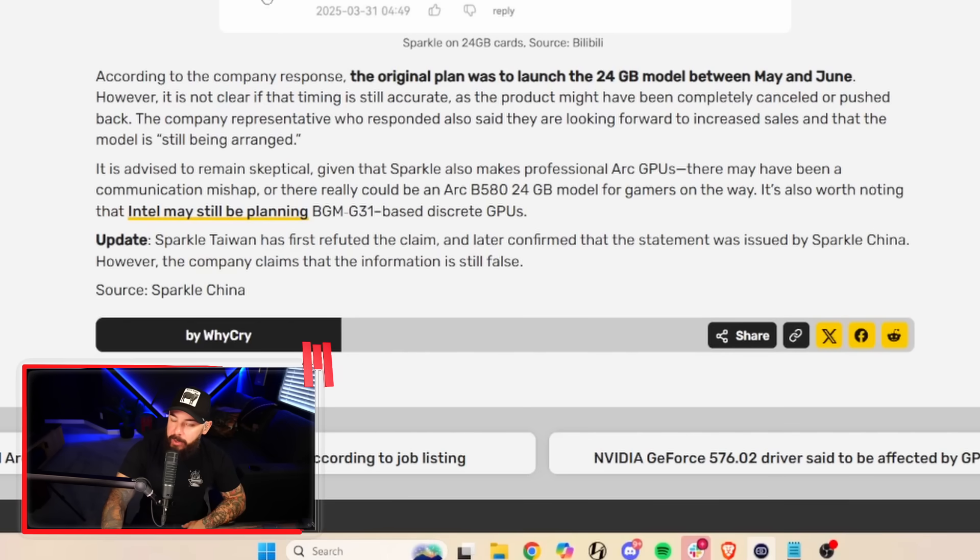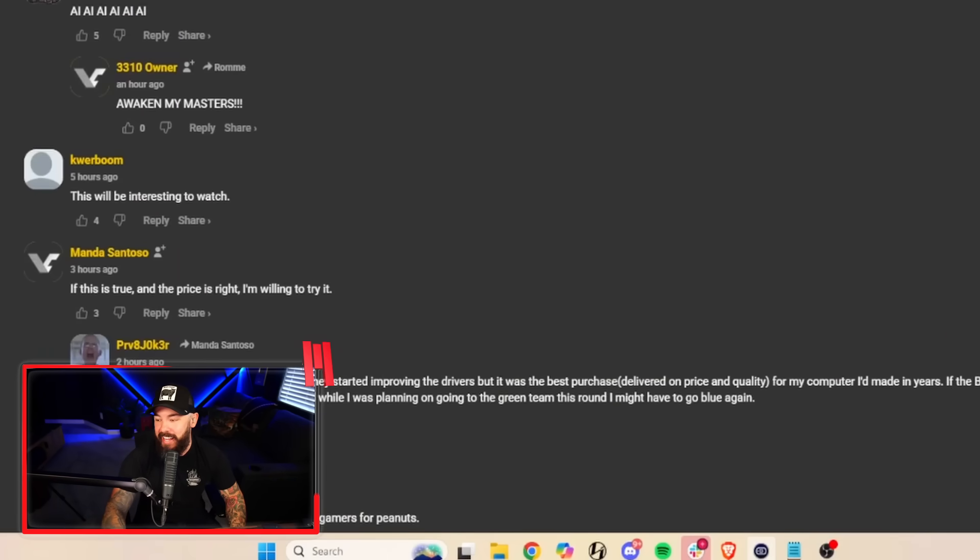Breaking news — this article has been updated. Sparkle Taiwan has first refuted the claim and later confirmed that the statement was issued by Sparkle China. However, the company claims that the information is still false. Damn it!